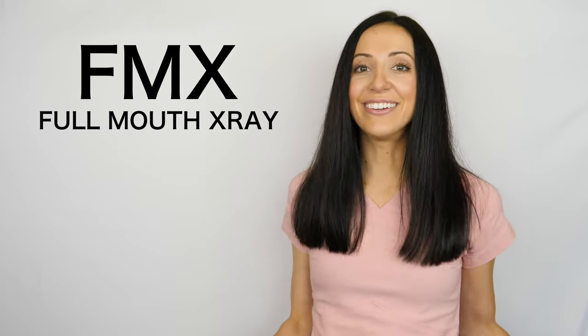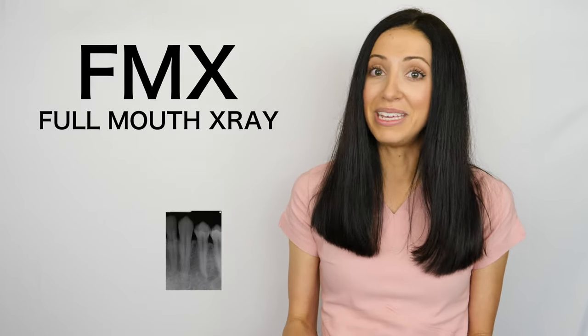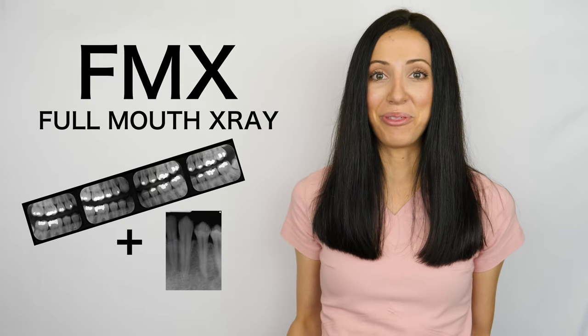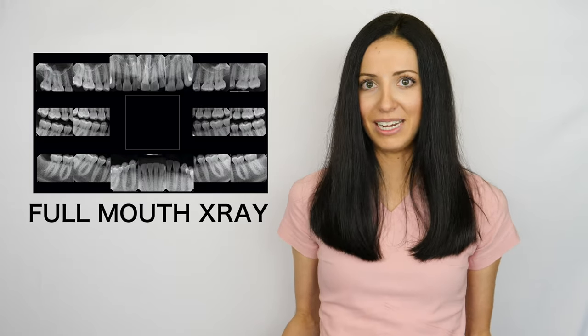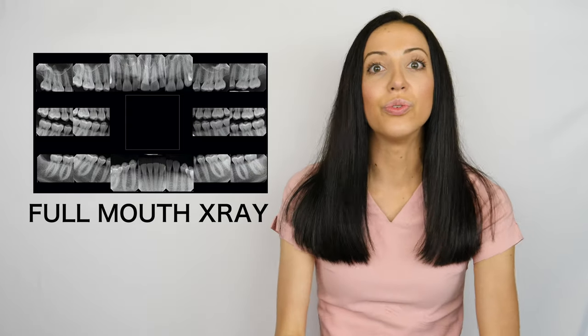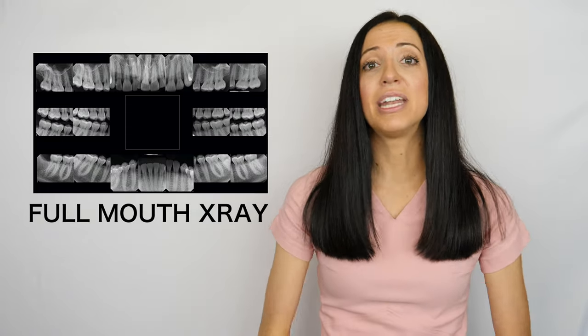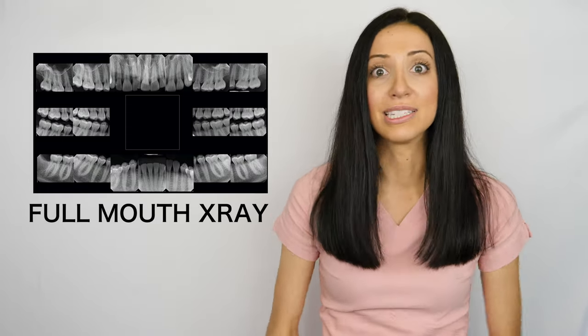Full mouth x-rays, FMX. This is a series of about 18 to 22 images containing both periapicals, PAs, and bite wings to capture all the areas and the teeth in your mouth. This is usually taken when you are a new patient at a dental office, and it usually needs to be updated in your file every three to five years, give or take. Do some people need it sooner than three to five years? Yes. Every individual dental case is different depending on a bunch of different variables, such as cavities, gum disease, bone loss, et cetera.